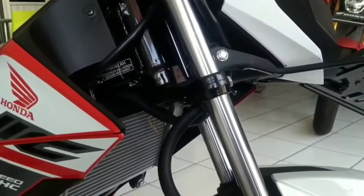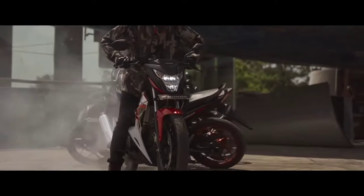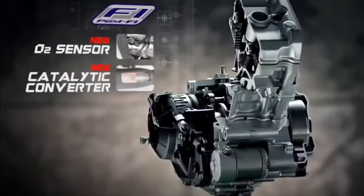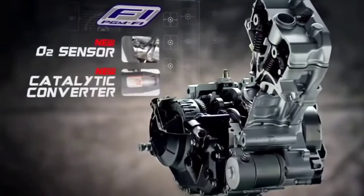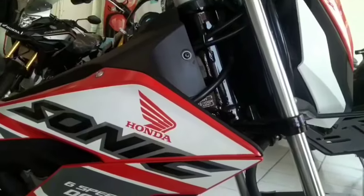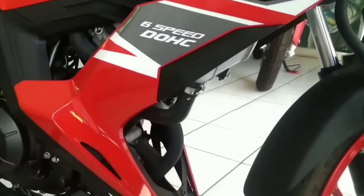For those seeking exciting adventures on the road, the Honda Sonic 150R is made for you. Equipped with a four-valve DOHC liquid-cooled engine with a displacement of 150 cubic centimeters, it produces 15.6 horsepower and 13.5 Newton-meters of torque, with a top speed of 130 kilometers per hour. The bike feels smooth with its lowered sitting position for better handling and power distribution that feels like riding a sports bike.